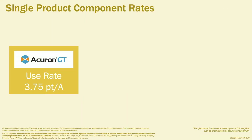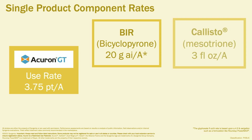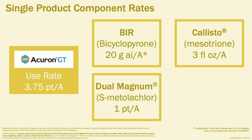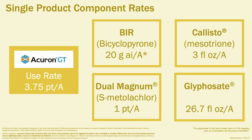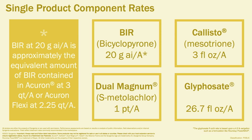When used at the label rate of 3.75 pints per acre, Acuron GT herbicide delivers 20 grams active ingredient per acre of BIR, 3 fluid ounces per acre of mesotrione (the active ingredient in Callisto herbicide), 1 pint per acre of S-metolachlor (the active ingredient in Dual Magnum herbicide), and 26.7 fluid ounces per acre of a 4.5 pound acid equivalent glyphosate formulation. Note that BIR at 20 grams active ingredient per acre is approximately equivalent to the amount of BIR in Acuron at 3 quarts per acre or Acuron Flex C at 2.25 quarts per acre.